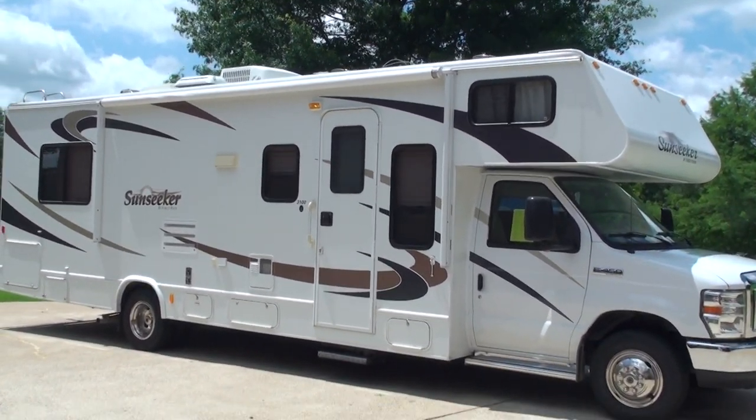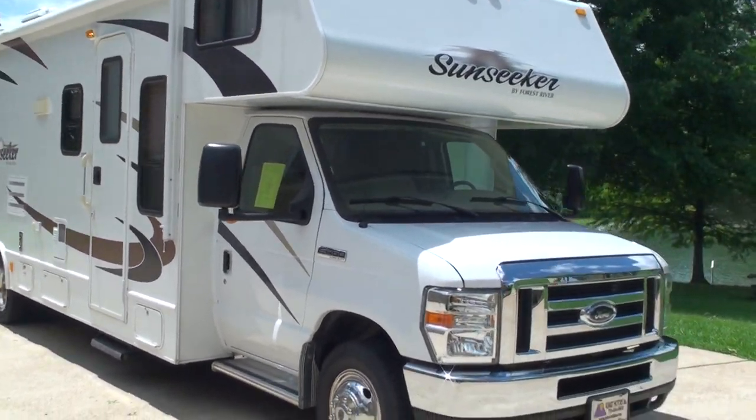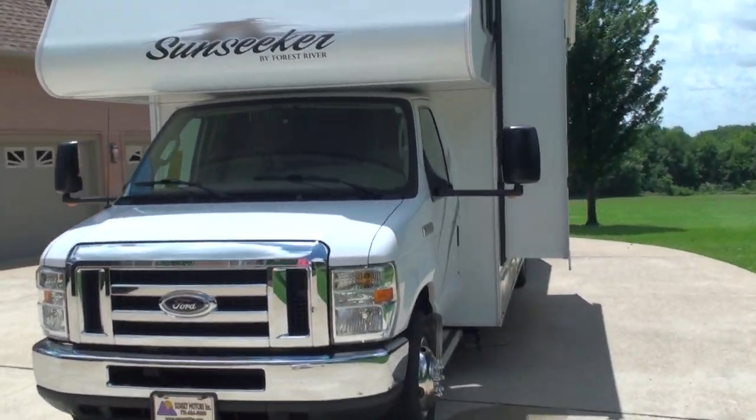Welcome to Sunset Motors. My name is Frank Gerard. This is a sharp 2009 Class C Motorhome — the Sunseeker by Forest River. Beautiful unit.